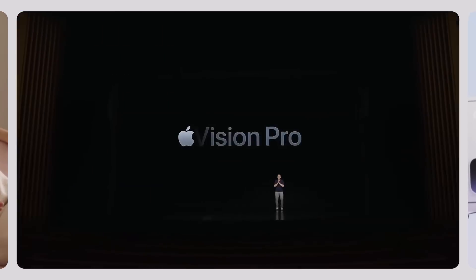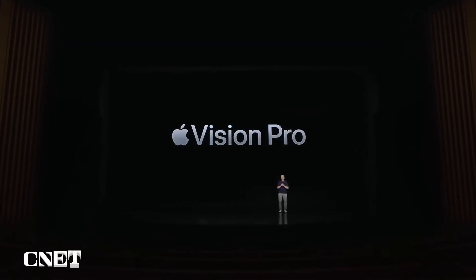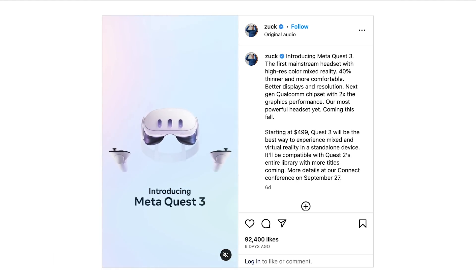Apple unveiled the Vision Pro at this year's WWDC keynote, and just days before, Meta CEO Mark Zuckerberg teased the new Quest 3 on Instagram — interesting timing. We didn't get a lot of details about the Quest 3, but you may now be wondering which device to reach for when they eventually hit store shelves, so let's explore what we know so far.